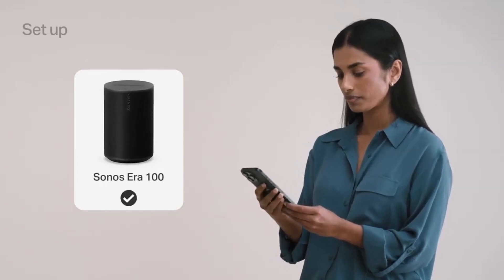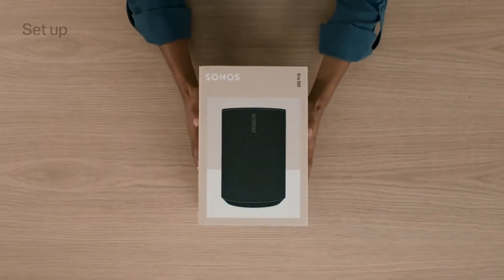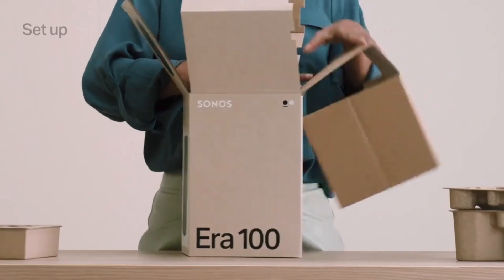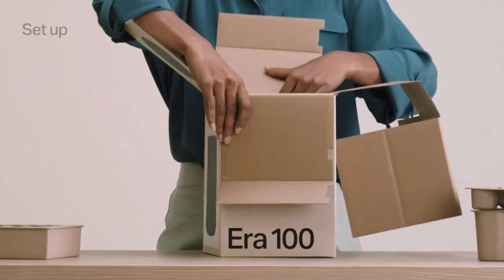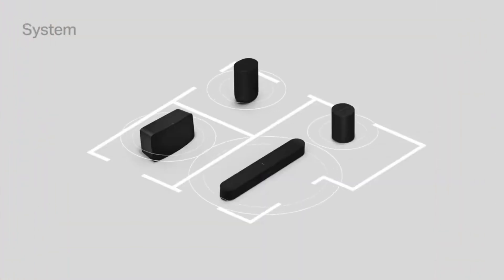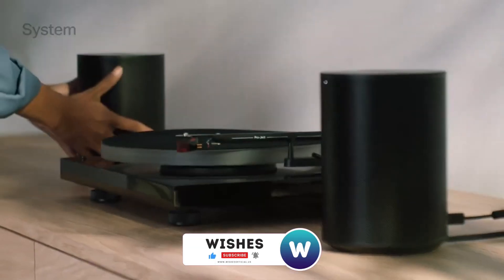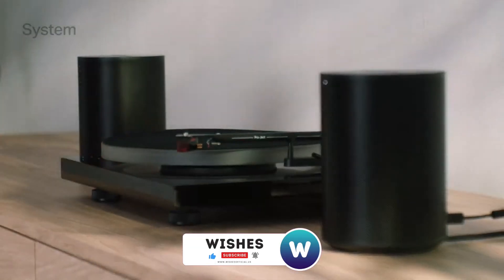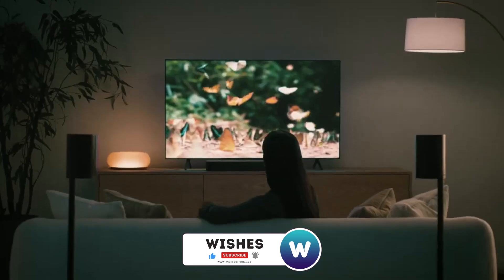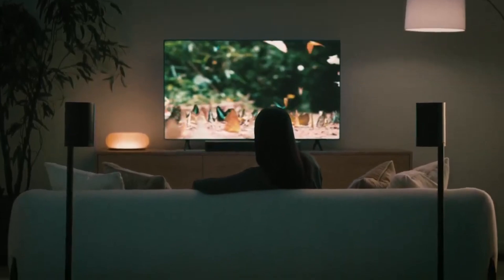The oval design very much follows Sonos's current design language, with a hard grill all around that is mercifully easy to dust. We also like the set of touch controls on top of the device and the switch on the rear to disable the microphone. The only noticeable downside is that it's significantly more expensive than the Sonos One — yes, you're paying more to get more, but in the tech world we're used to paying the same to get more as technology progresses.